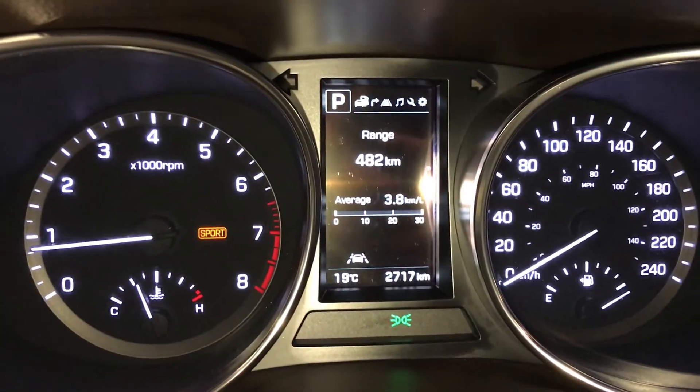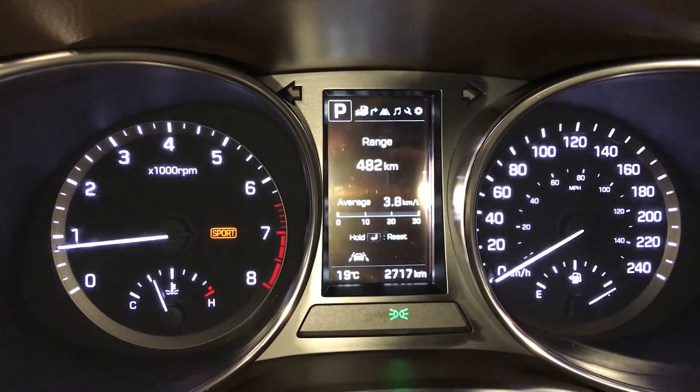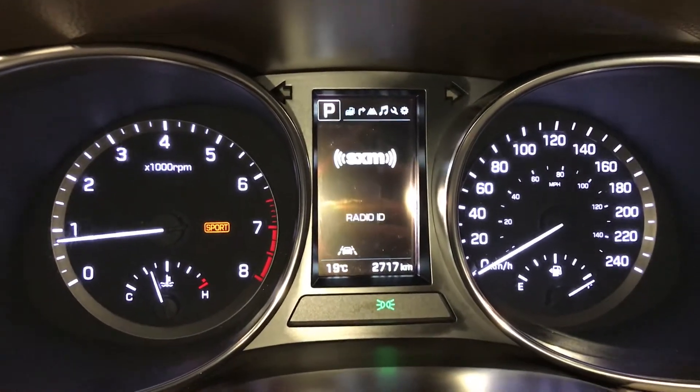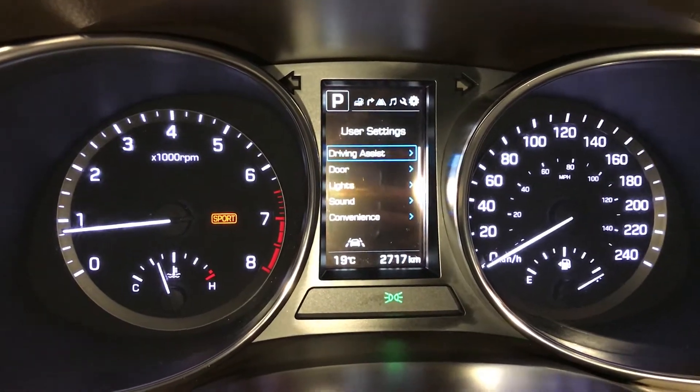These buttons right here control information on the dash — so kilometers to empty, odometer, trip. You've got your compass, indicator for lane departure, check your audio, maintenance, and settings.